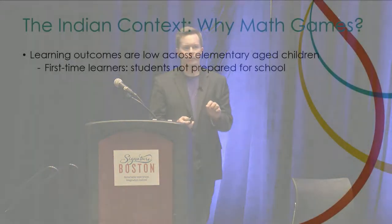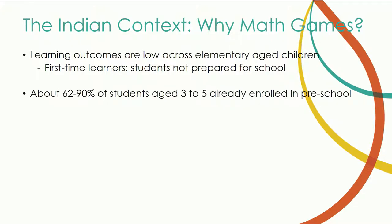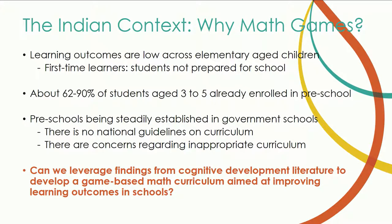They picked math games because they're finding that first-time learners coming into schools are very much not prepared. They don't have the same preschool network that at least some children in the US can access. Depending on which region you're in, somewhere between 60% and 90% of students aged three to five are already enrolled in preschool — the rest aren't.